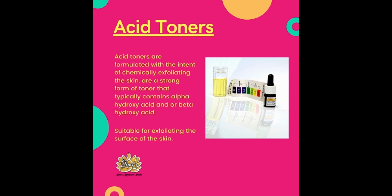The third type, acid toners, are formulated with the intent of chemically exfoliating the skin. They are a strong form of toner that typically contains alpha-hydroxy acid and/or beta-hydroxy acid, suitable for exfoliating the surface of the skin.